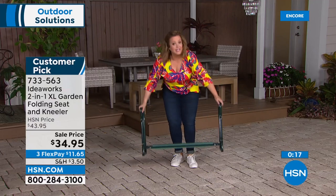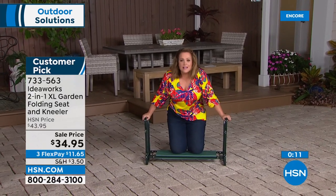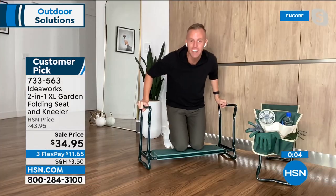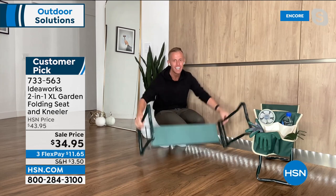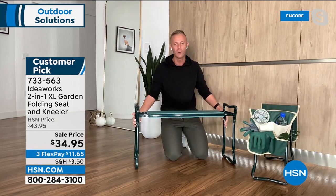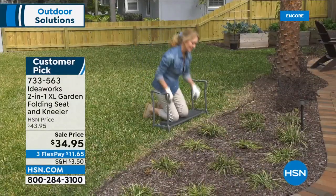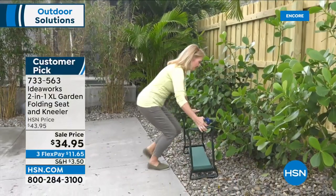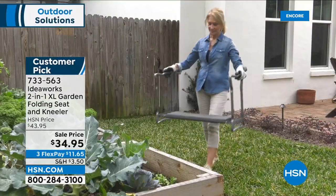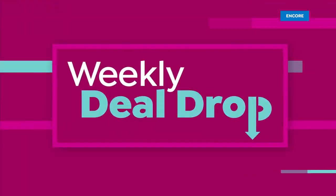Not just for the garden — use it when picking up legos, cleaning at home, at a campfire, as an extra bench at Thanksgiving dinner. The little side pouches are great for bringing your tools along. Idea Works did it again. From $44 to $34.95, three flex pay of $11.65. I'll probably get the large one today at this price.